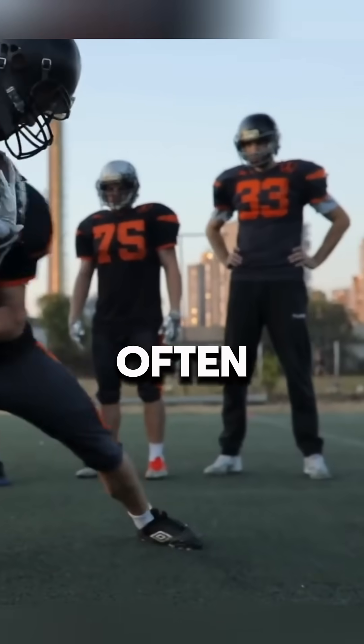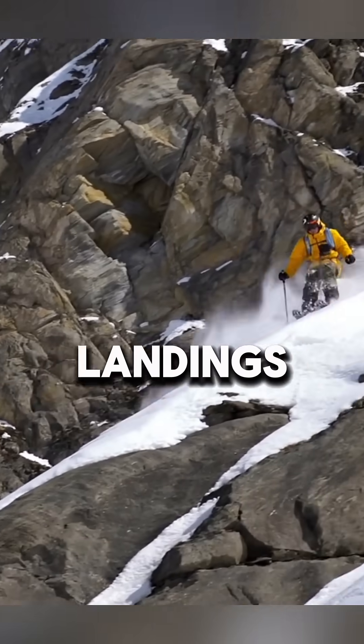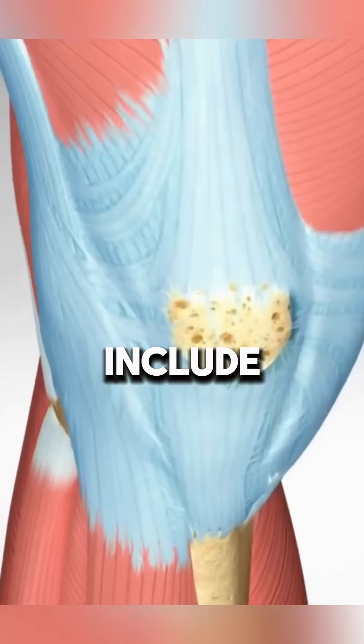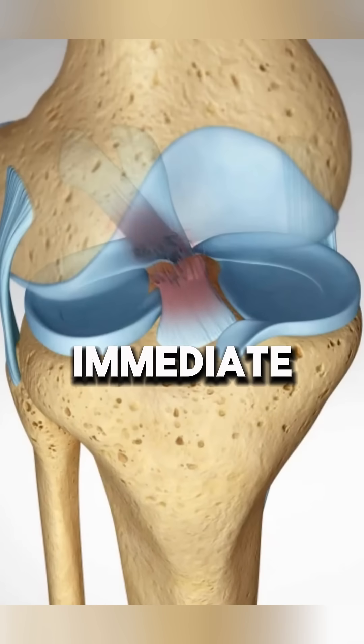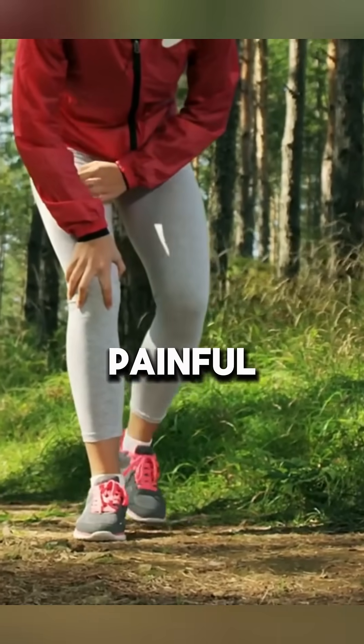An ACL tear often happens during sudden stops, pivots, or awkward landings, making it a common injury in sports. Symptoms include a popping sound, immediate swelling, and knee instability, making basic movements like walking or running painful.